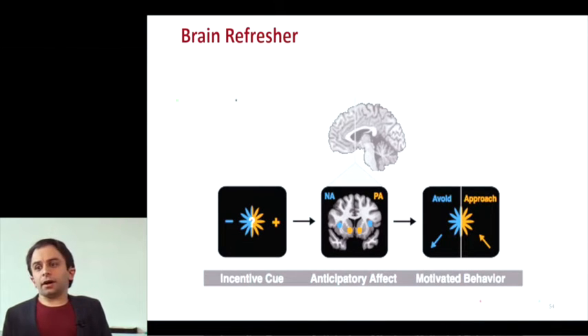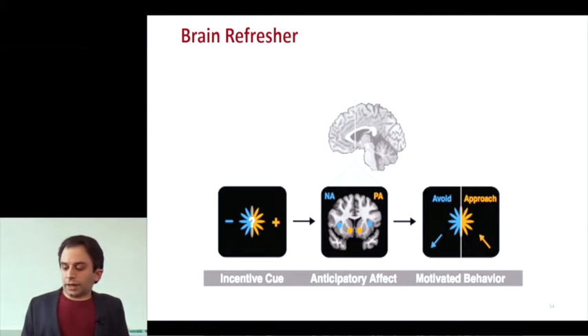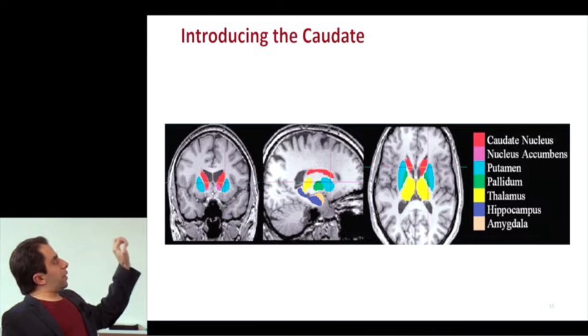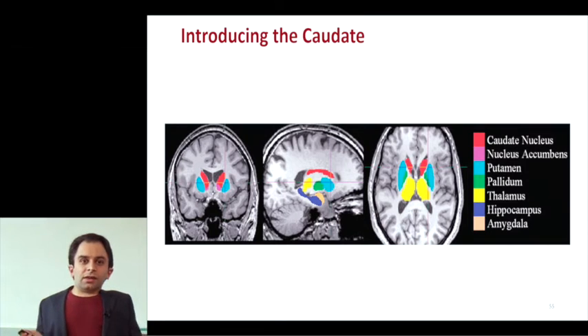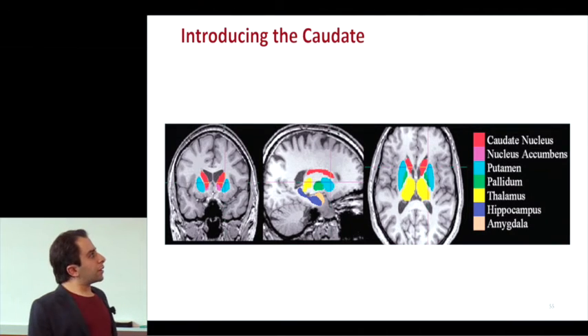To recap the brain areas: for positive arousal we're looking in the striatum, particularly the nucleus accumbens; for negative arousal we're looking at the anterior insula; for integrating information we're looking at the MPFC. We're adding one more region — the caudate, which is slightly above the nucleus accumbens, still part of the reward pathway and associated with positive arousal. It's a bit more on the side of action planning than calculating reward magnitude, but closely tied in operation to the nucleus accumbens.